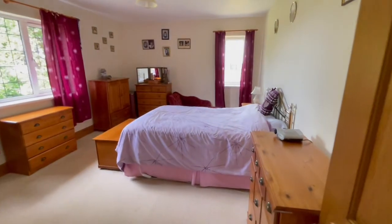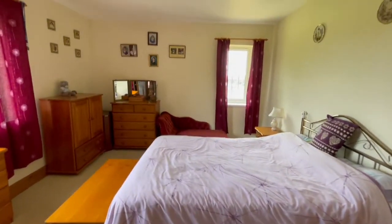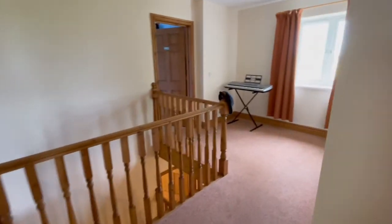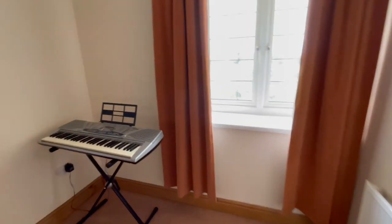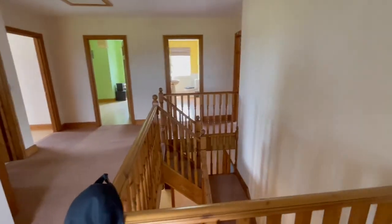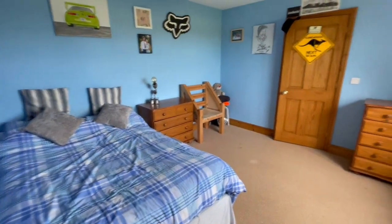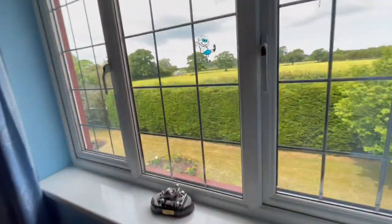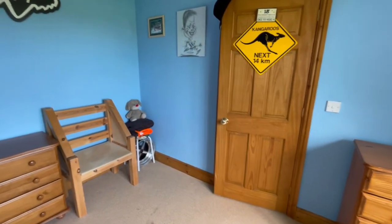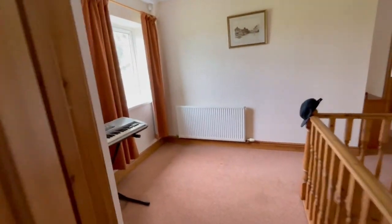This is bedroom number four, which has dual aspect windows and we've also got an ensuite shower room in here too — quite compact, but a great addition to any family home. Further along the landing, this space could be utilised as a snug, a library, or office space — you've got loads of space on this landing. Then bedroom number five: again a great size room overlooking the front garden with far-reaching countryside views beyond, plus a storage cupboard behind that door.